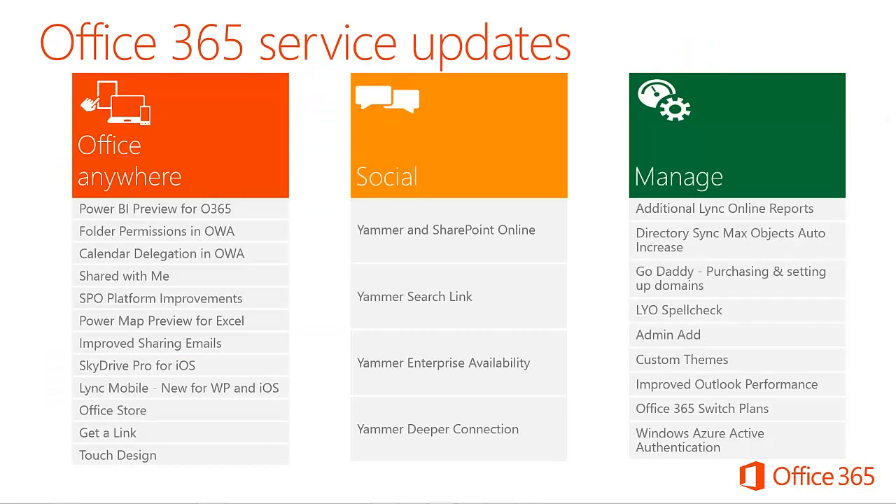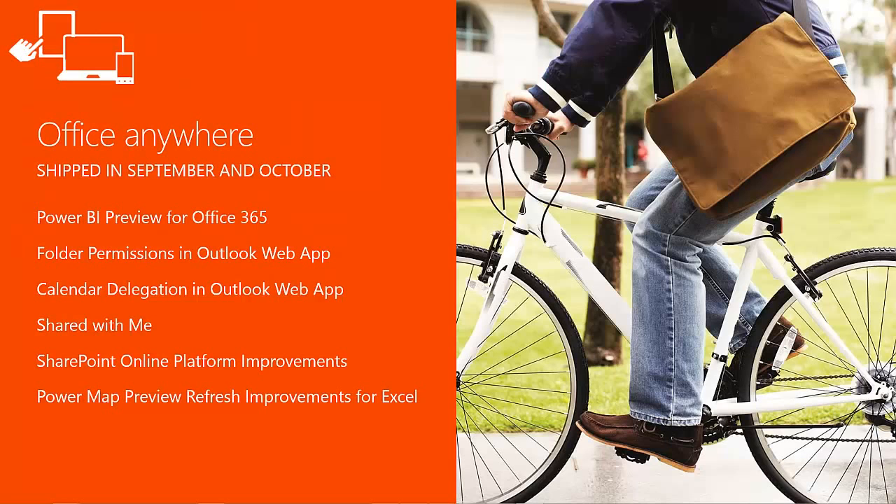Let's take a look at the Office 365 service updates for October 2013. We split them into three categories: Office Anywhere, Social, and Manage. Office Anywhere updates for September and October 2013 include Power BI Preview for Office 365, Folder permissions in Outlook Web App, Calendar delegation in Outlook Web App, Shared with Me, SharePoint Online Platform Improvements, and Power Map Preview Refresh Improvements for Excel.